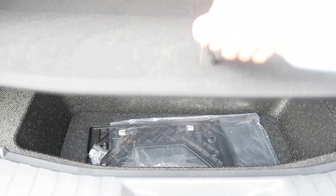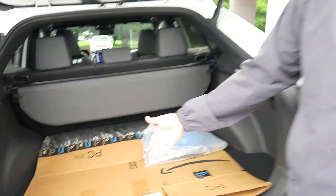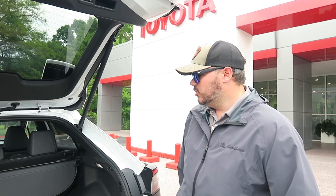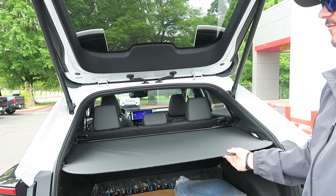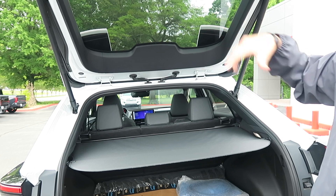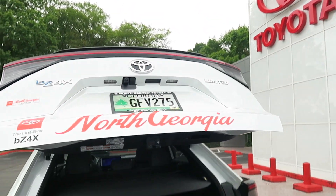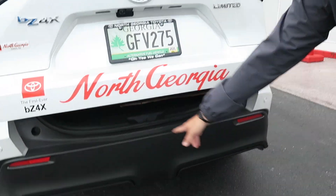Big rear hatch with plenty of storage. Since there's no gas tank or EPA equipment back here, it's literally just space for your convenience. You've got a security cover to hide cargo from prying eyes, and the power liftgate closes automatically. You've got rear parking sonar as well.